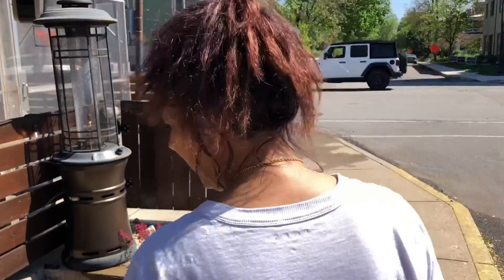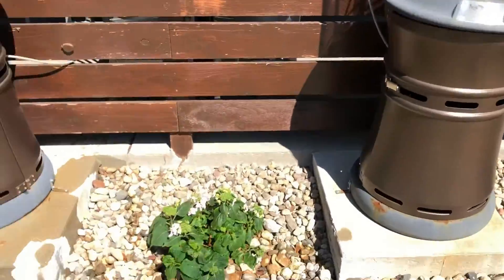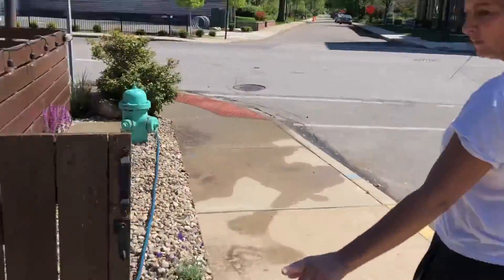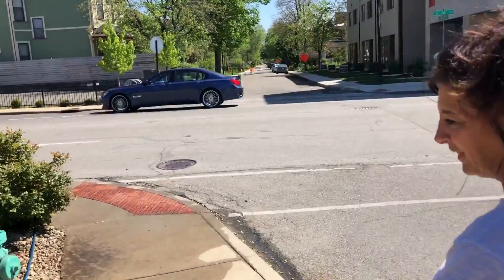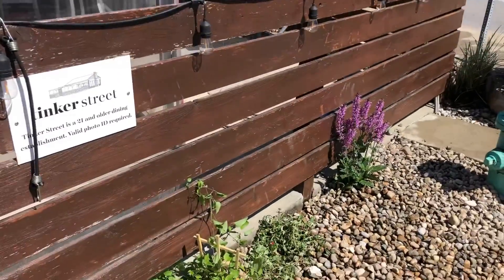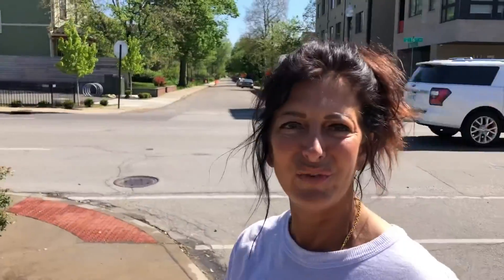Lisa, show us around — what have you guys done? Well, here we have some hydrangeas. We took out some old bushes. I don't know the name of this plant, but we have some lavender and some clematis that's gonna grow up around the fence, so I think that's gonna look really sharp.